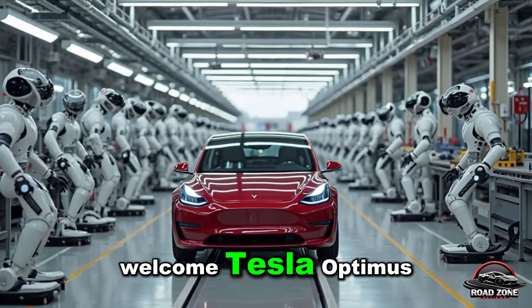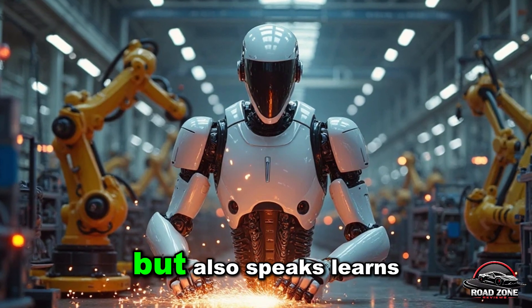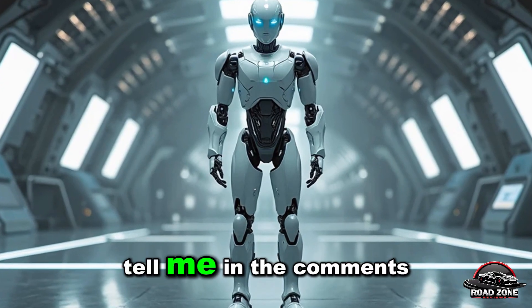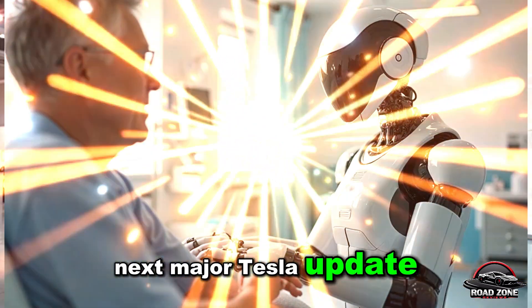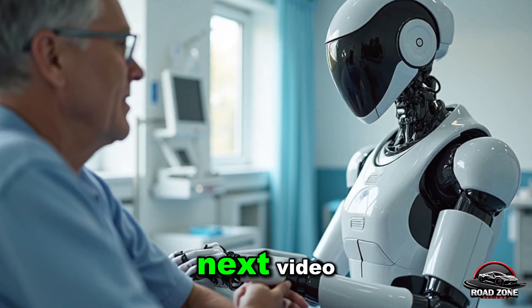Are you ready to welcome Tesla Optimus Gen 3.5 into your home? Imagine a robot that doesn't just cook or clean, but also speaks, learns, adapts, and evolves with you. That's the future Musk envisions. Tell me in the comments: would you want a Tesla bot at home? Don't forget to like, share, and subscribe so you don't miss the next major Tesla update. Thanks for watching Roadzone Reviews.